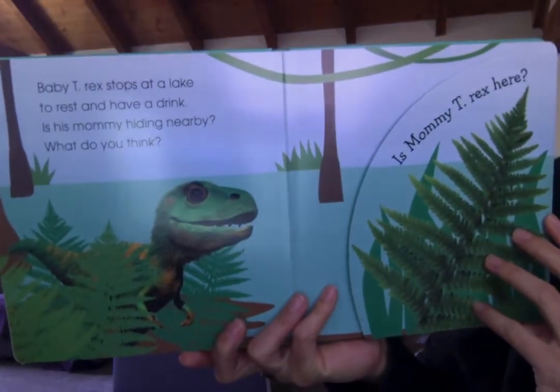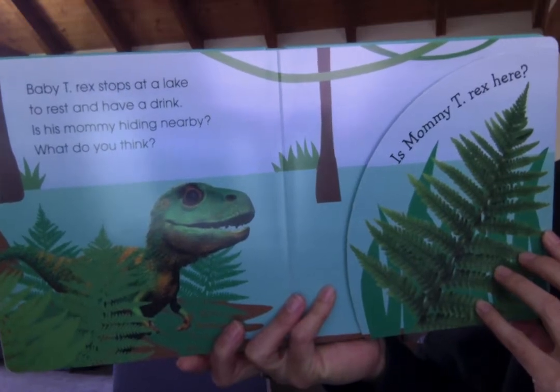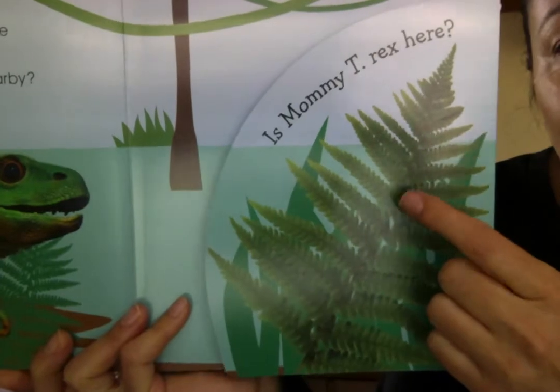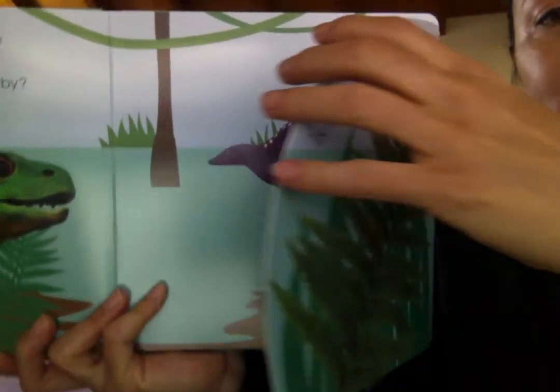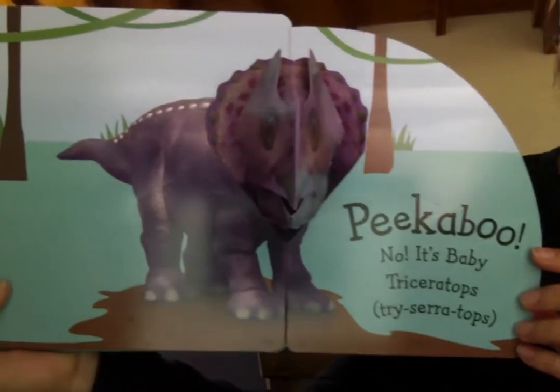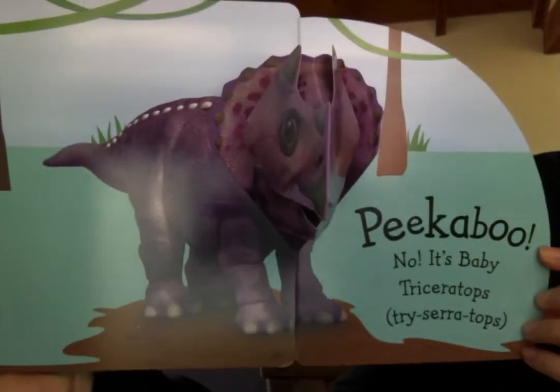Baby T-Rex stops at a lake to rest and have a drink. Is his mommy hiding nearby? What do you think? Is she here behind the fern? Peek-a-boo! No, it's Baby Triceratops. Rawr!